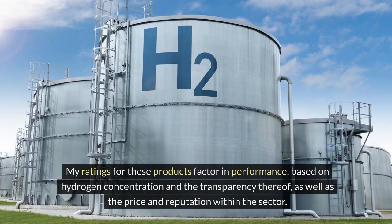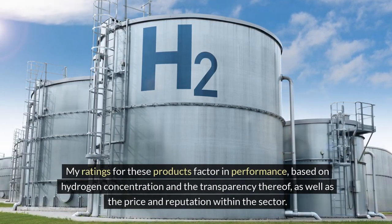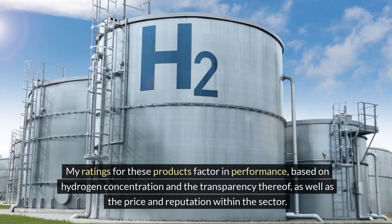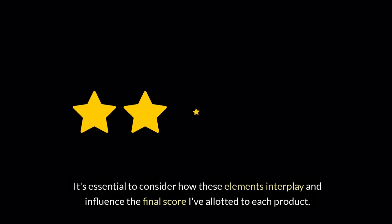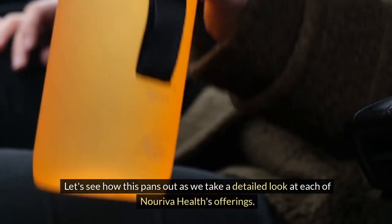My ratings for these products factor in performance based on hydrogen concentration and the transparency thereof, as well as the price and reputation within the sector. It's essential to consider how these elements interplay and influence the final score I've allotted to each product. Let's see how this pans out as we take a detailed look at each of Noriva Health's offerings.